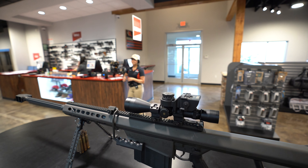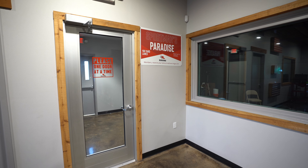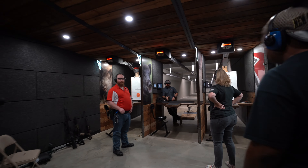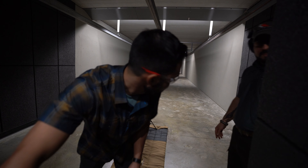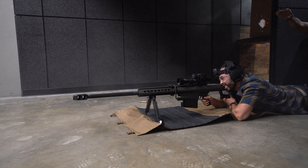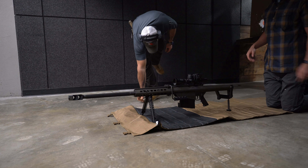Can I shoot this thing? Let's do it. We're on their hundred-yard indoor bay and we're shooting the 50, baby. Let's do this. Sending it. That was awesome. Hot brass.